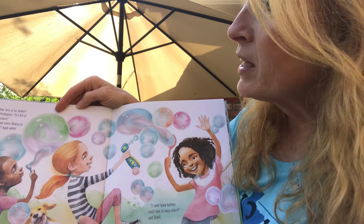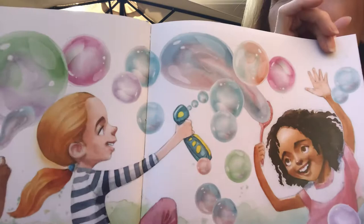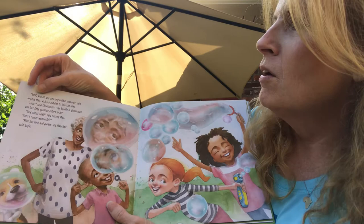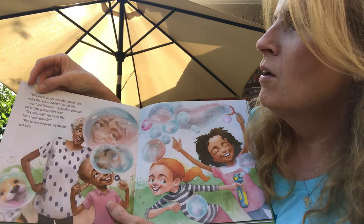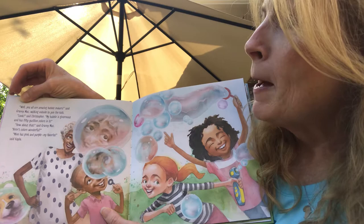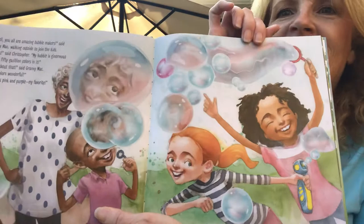"Wow, look at my bubble," said Christopher. "It's full of swirly colors." "I've got colors floating in mine too," Kayla added. "I never knew bubbles could have so many colors," said Imani. Look at all the beautiful, different colored bubbles. Have you ever blown bubbles? It's a lot of fun, and I love to try to catch them on my finger. "Well, you all are amazing bubble makers," said Granny Mac, walking outside to join the kids. "My bubble is ginormous and has 50 gazillion colors in it." "Aren't colors wonderful? Mine has pink and purple. My favorite," said Kayla. Look at all the different colors — that's the light reflecting through all the pretty bubbles. I love it.